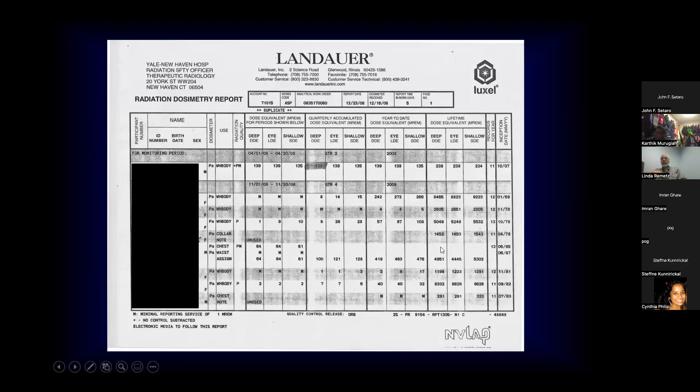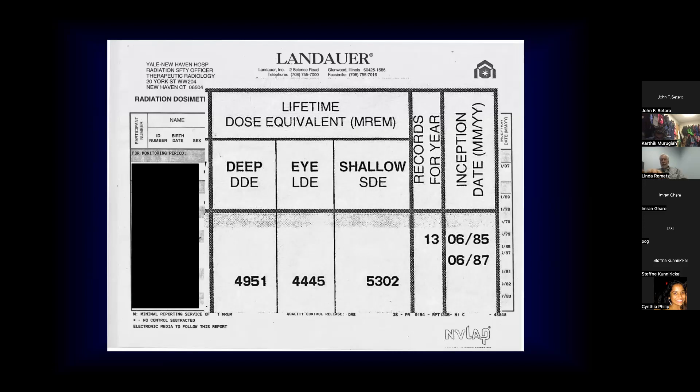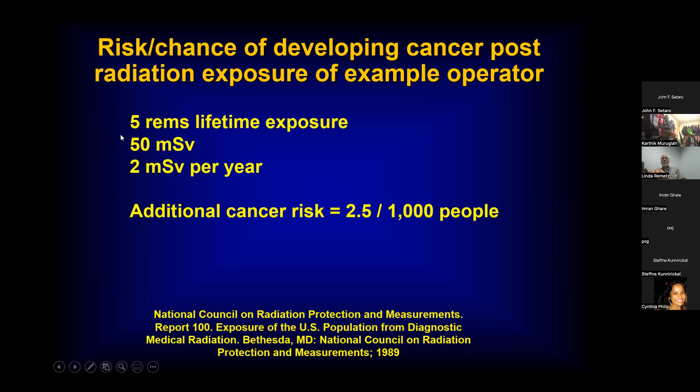One of our senior operators over the course of 13 years was exposed to 5,000 millirems of surface radiation — this does not include the protection from lead shielding. If you have 5,000 millirems — or five REMs — for a lifetime exposure, that's 50 millisieverts, about two millisieverts per year. The additional cancer risk calculates out to 2.5 per 1,000 people. These tend to be important numbers that show up on boards. The recommended maximal yearly occupational exposure is 50 millisieverts. The recommended maximal lifetime exposure is 10 millisieverts times your age in years.